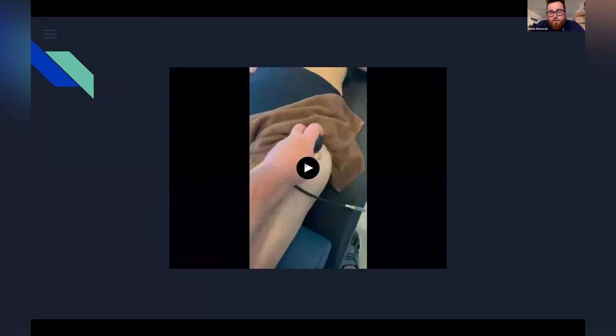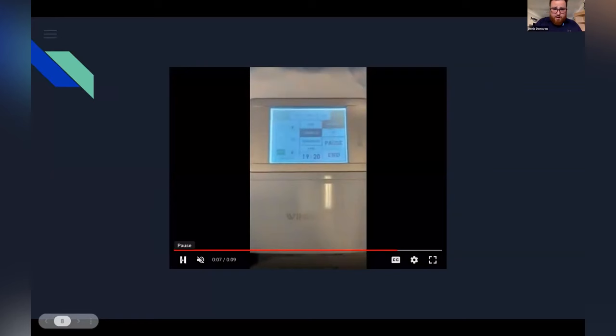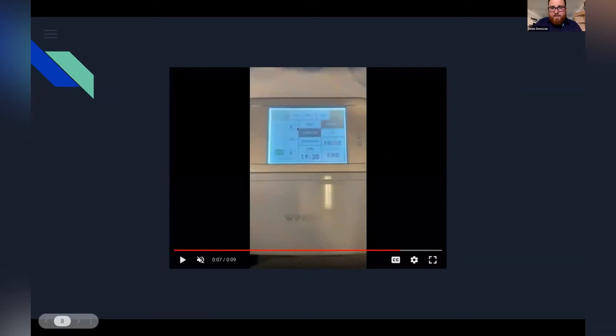This is the first video — so this is my CET and deep CET setup. I have the ground adhesive positioned over the left side of her low back. Pausing on the parameters: you can see I'm utilizing the low pulse setting here, which is going to reduce the thermal effect for the patient, as well as the dynamic setting. In my practice I use the dynamic setting a lot — I find it super beneficial to toggle between what's superficial and deep to what might be the actual pathologic tissue.